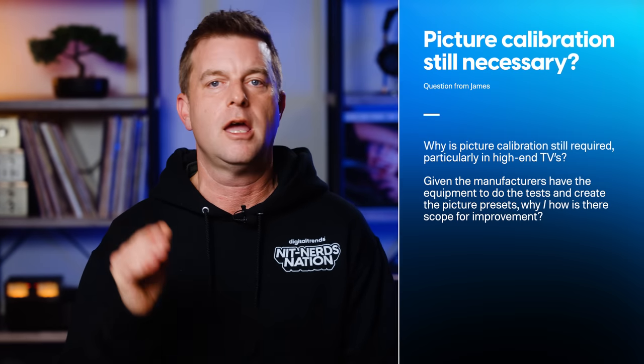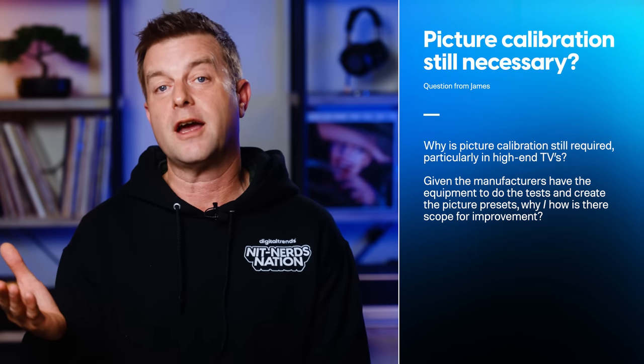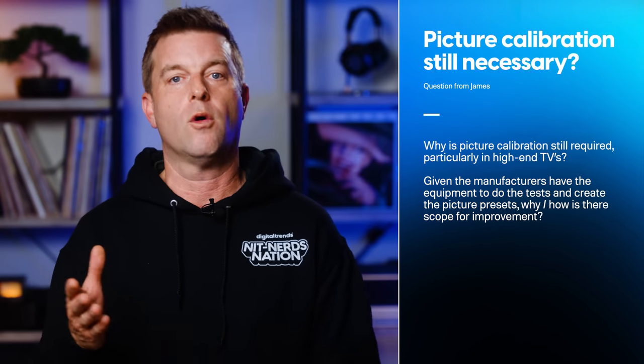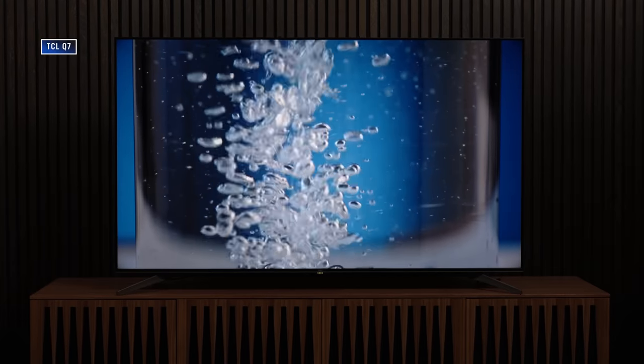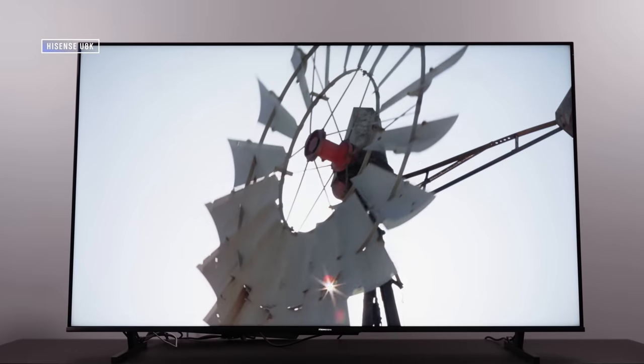The first question comes from James, who writes: why is picture calibration still required, particularly in high-end TVs, given that manufacturers have the equipment and expertise to do the tests and create the picture presets? I love this question because a lot of folks wonder the same thing. Every TV that rolls off a manufacturer's line is adjusted to some degree — even low-end TVs need to produce colors that look at least close to what we identify with. If a TV's reds were just blatantly orange, nobody would want to buy it, so there's a baseline level of acceptability even for budget TVs, and that gets taken care of at the factory.